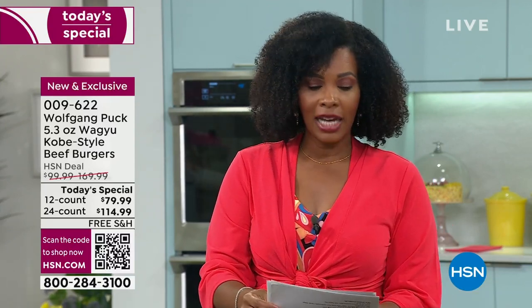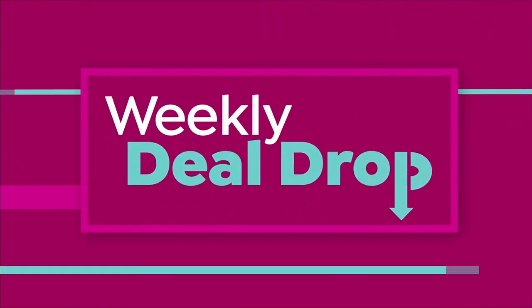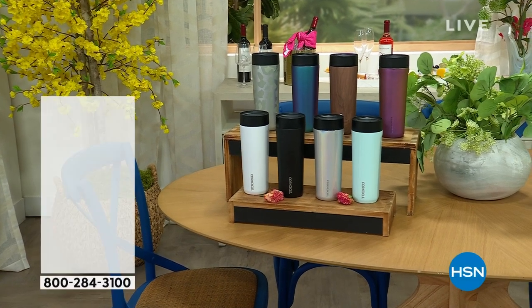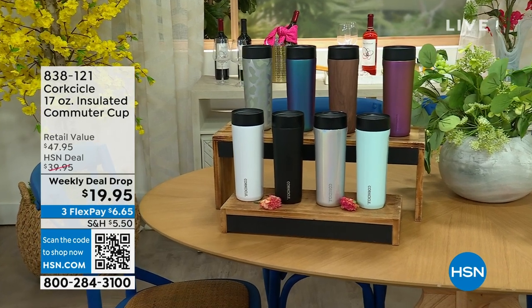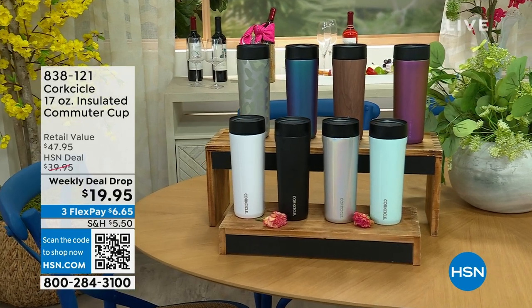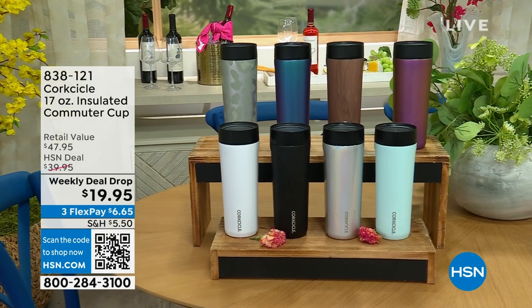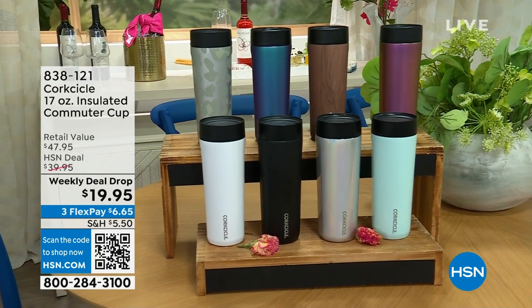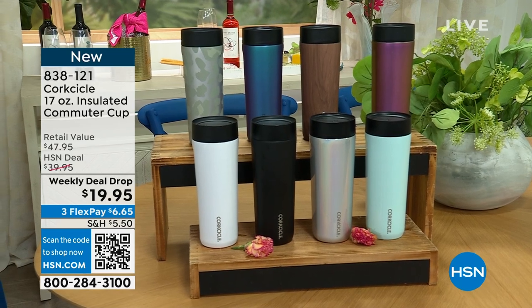You can keep shopping for your Today's Special. The item number is 009622 — that's the number to get it home. Or just go to the homepage on hsn.com. Also, check out our weekly deal drop from Corksicle — this is your 17-ounce insulated commuter cup. We've got all different beautiful colors. They're leak-proof, spill-proof, and 360 drinkable. They keep cold beverages cold for 18 hours and hot beverages hot for 5 hours. For less than $20, you can enjoy that.